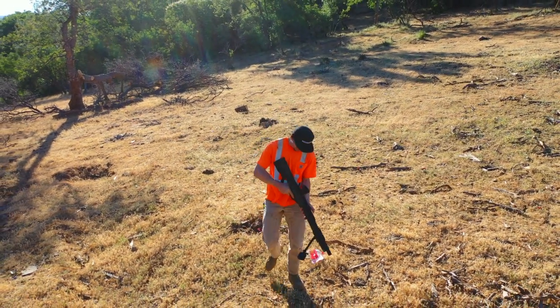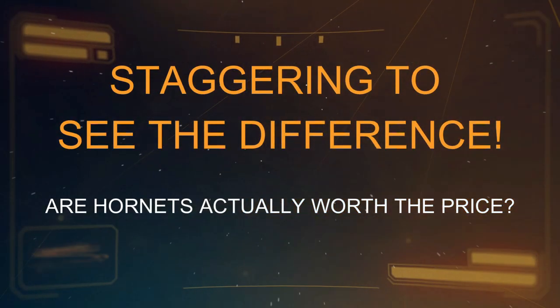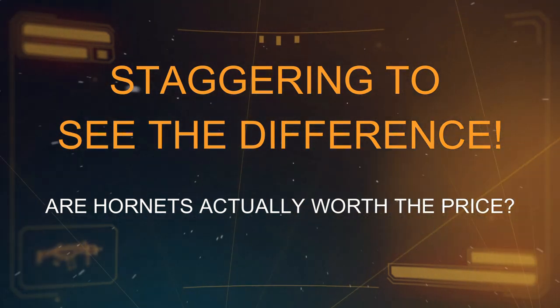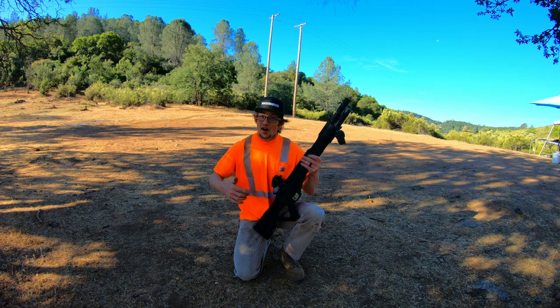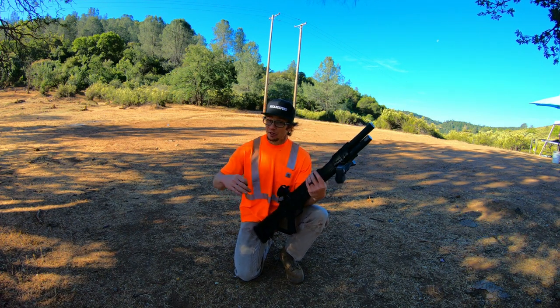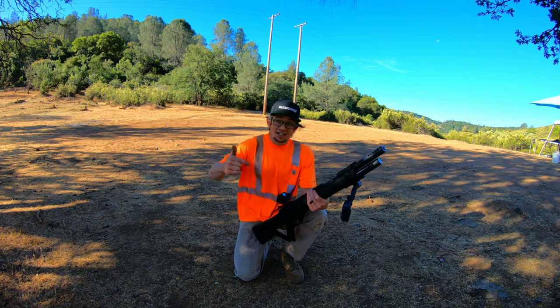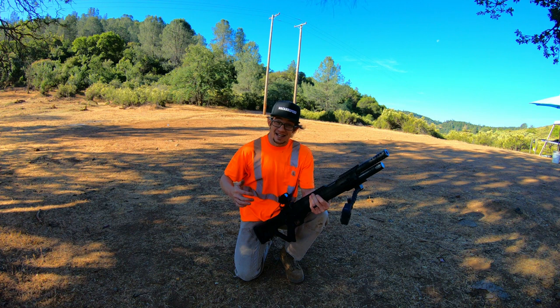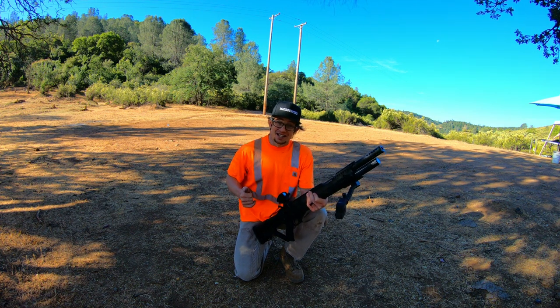Wow! Holy smokes! As you saw, gentlemen, when you really get ambitious with the pressure levels on those bottles themselves — pumping them up to that 110, 115, 120 PSI level — they really become a stout target, as shown in that first magazine.